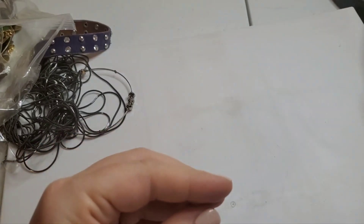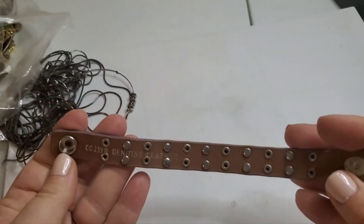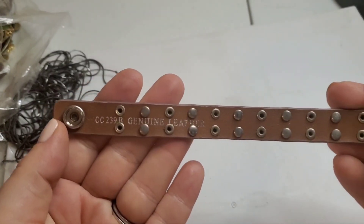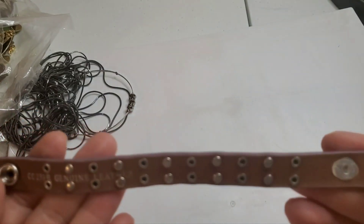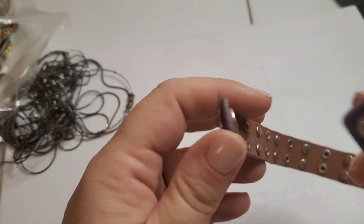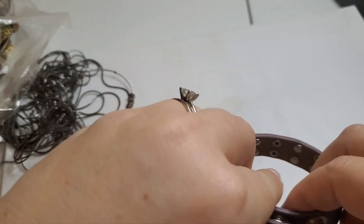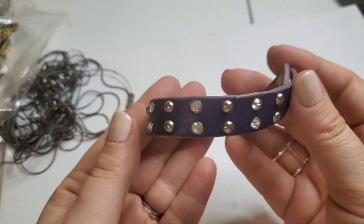We've got another leather piece — oh yeah, genuine leather! Look at that. I don't know if this number necessarily means anything, but I can try looking it up. Hey, genuine leather is always great. It's in a really pretty kind of muted purple color.